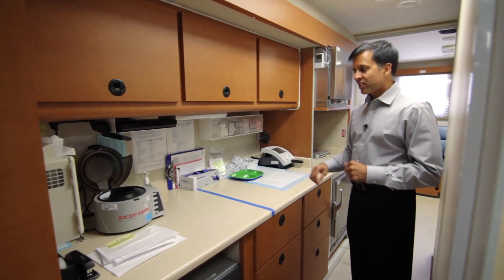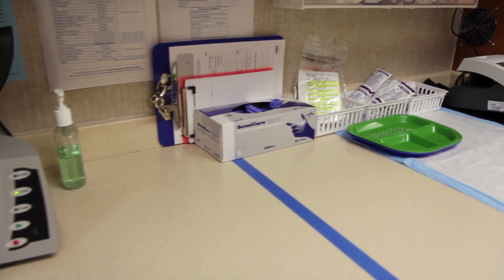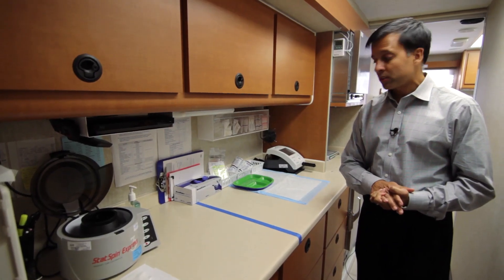Moving down to the second exam room, this is actually the lab center. We've got our centrifuge and all our lab processing materials here, so our nurse and phlebotomist basically handles most of our patient care materials here.